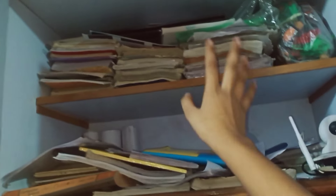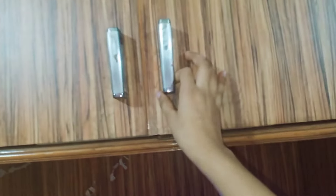Moving on to this shelf — there is nothing special here, just a lot of copies. I'll sort it out someday but for now let's just ignore that. Now I'll show you what I've put here.